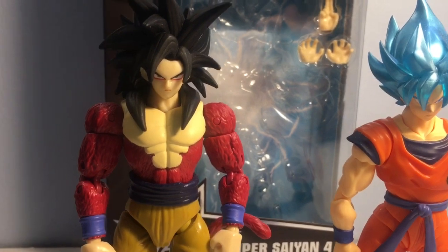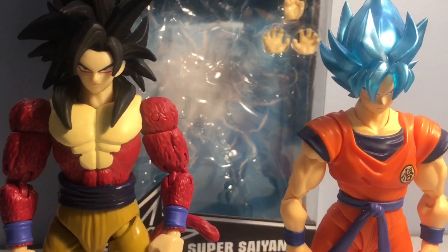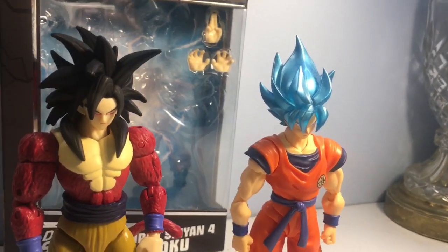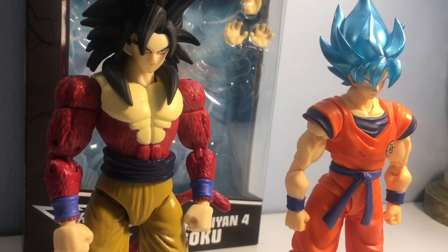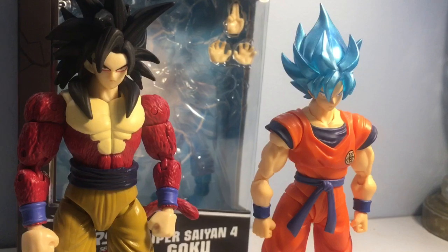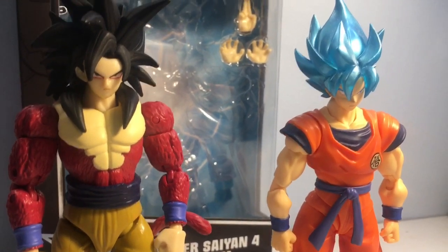When GT premiered in America and I first saw it, I was just as hyped to see Super Saiyan 4 as I was to see Super Saiyan Blue, Super Saiyan 3, Super Saiyan 2, or the original transformation. As a Dragon Ball community, we just need to take the positives and appreciate all the content we've gotten over the last 25 years — because it could have stopped at Z, and neither of these forms would even exist. We should take the good with the bad and appreciate that we can even have this conversation.